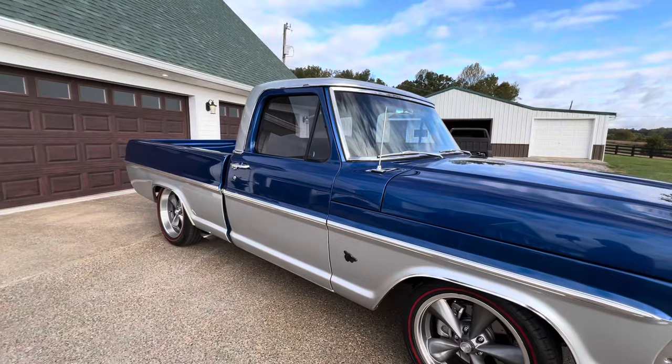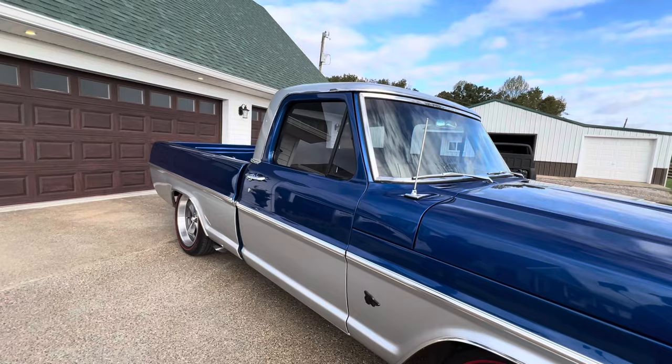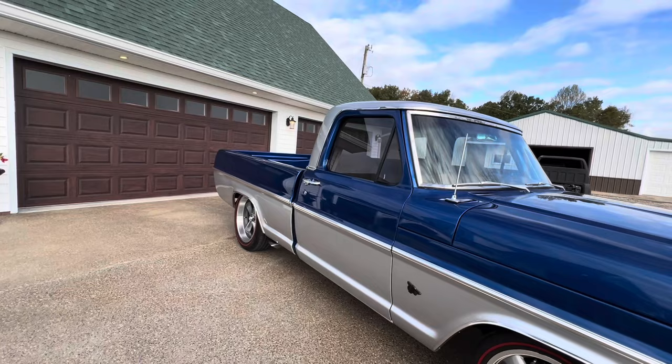There's a Coyote badge on the fender as well. Anything else special? The glass — door glass, wing glass, and back glass — I put gray tinted glass in it. They originally came with clear glass; I did it to give it a more custom look, and you don't have to worry about window tint that peels and comes off.